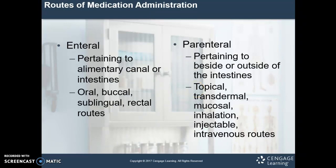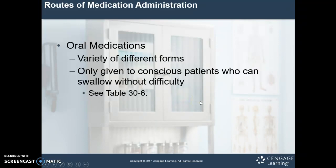Let's talk about some different routes of administration now that we know what the seven rights are. First is enteral, which means anything pertaining to the alimentary canal or the intestines. It includes things like oral medications, sublingual, and rectal routes — anything that's going to work its way through the GI system. Parenteral means pertaining to besides or outside of the intestine, and includes topical, transdermal, medications absorbed through the mucosa, injectable, and inhalation routes.